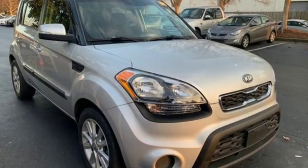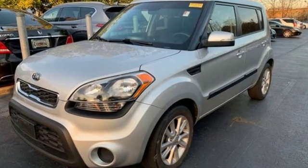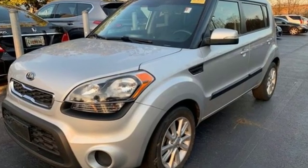Of the Soul, Motor Trend calls it another gem for those who think it's hit to be square. Kia commanding attention. Take it for a test drive today.